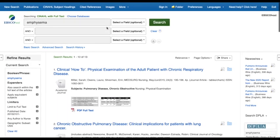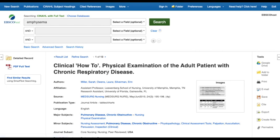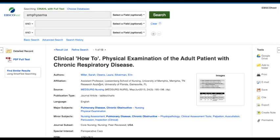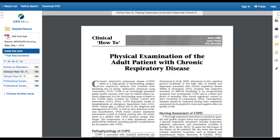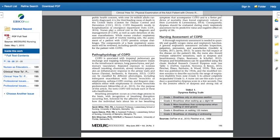Next, let's take a look at one of the article results. We'll choose the first one: Clinical How-To — Physical Examination of the Adult Patient with Chronic Respiratory Disease. There's more information about the article provided on this page, but to read the full article, you want to look for the PDF Full Text icon on the left side of the screen. This will open up the full article. At the bottom of the first page, you can see there's information about each of the authors, so if you needed to confirm that at least one author is a nurse, you could look here.